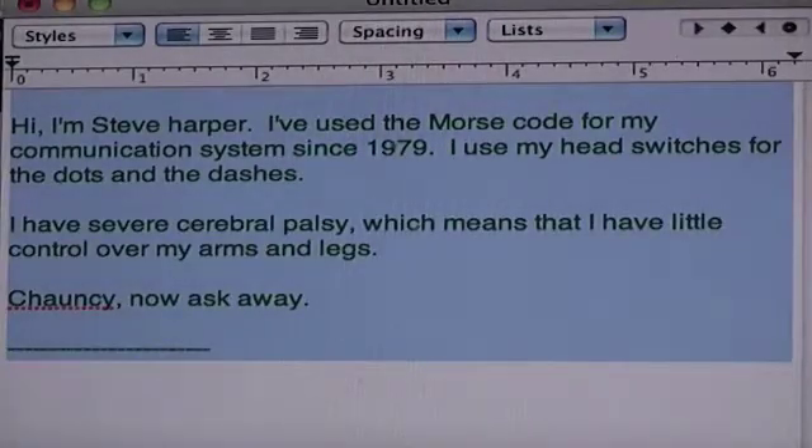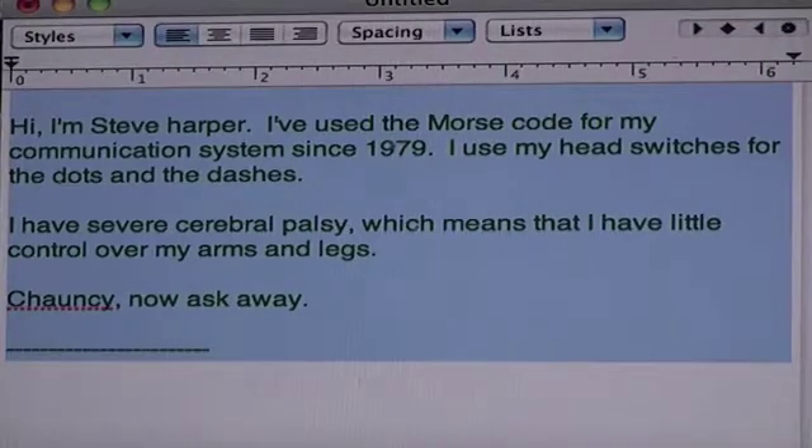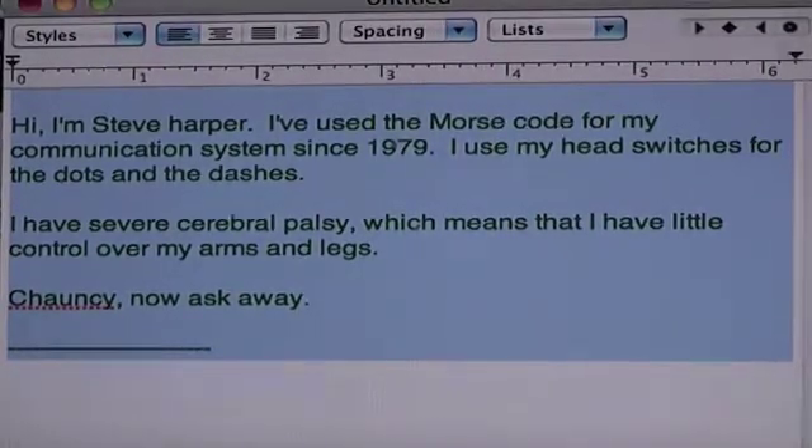Now he's selected all the text and he'll speak it. Hi, I'm Steve Harper. I've used Morse code for my communication system since 1979. I use my head switches for the dots and the dashes. I have severe cerebral palsy, which means that I have little control over my arms and legs. Chauncey, now ask away.